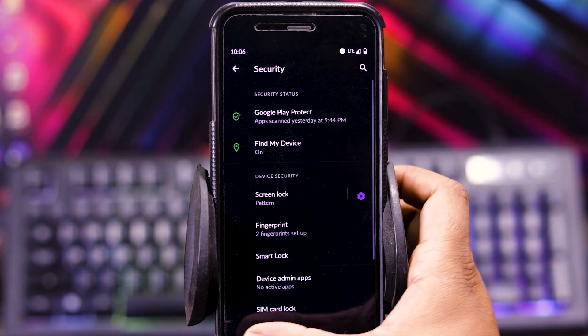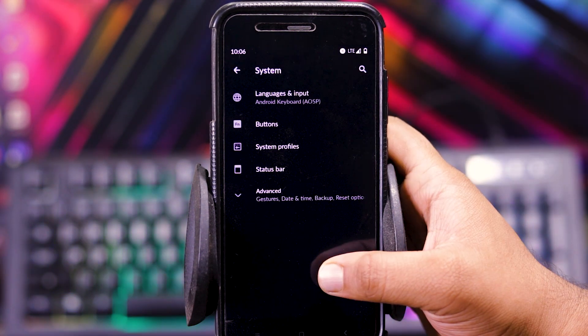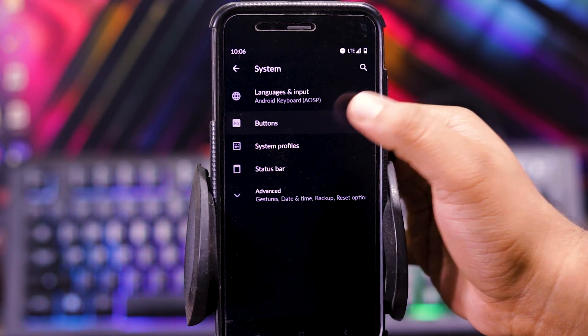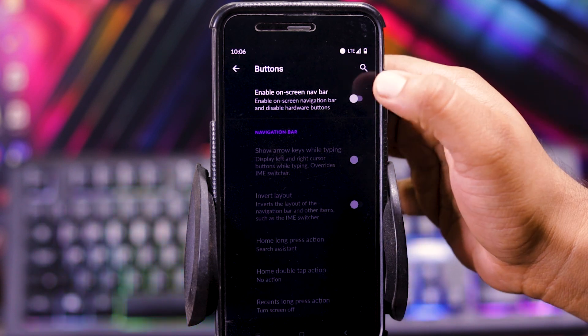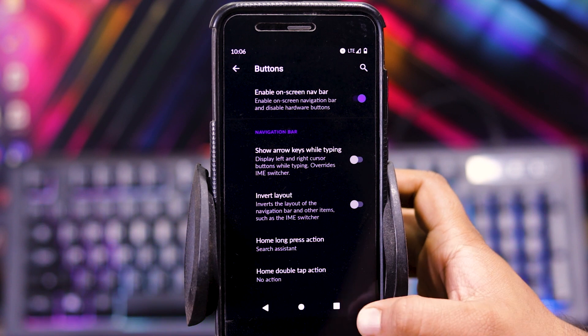I will show you the fingerprint speed — as you can see, it's pretty fast. Then in system, you get buttons. You can enable the nav bar. By enabling the nav bar, it automatically disables the hardware keys.